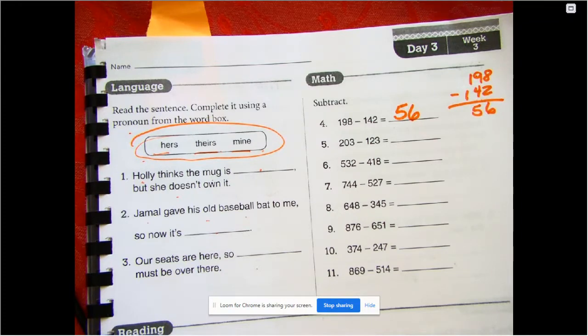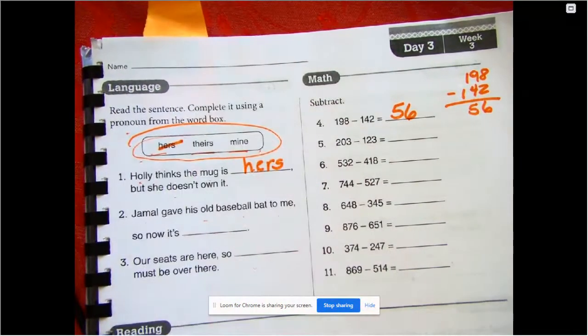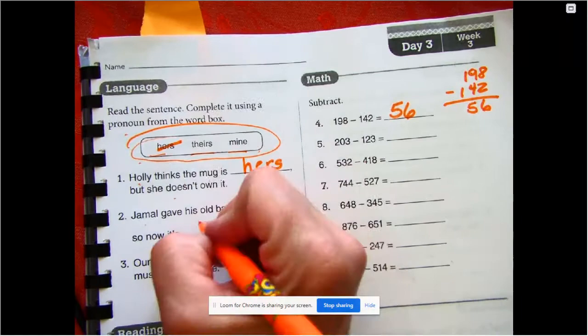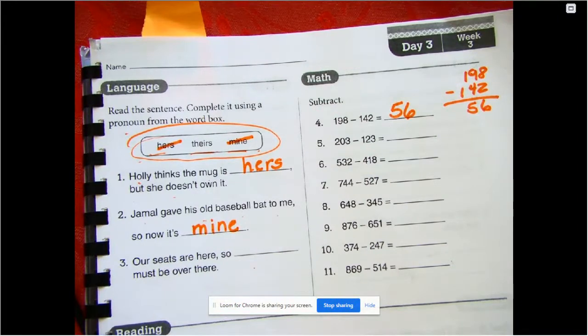I think we're going to go with the word 'hers' — she thinks it's hers but she doesn't own it. Number two: Jamal gave his old baseball back to me, so now it's mine. Our seats are here, so theirs must be over there.